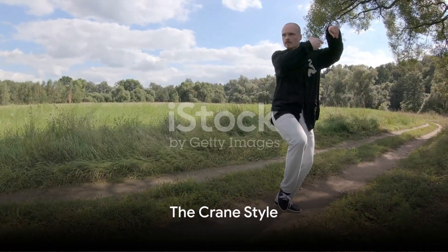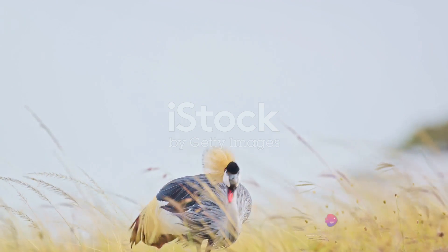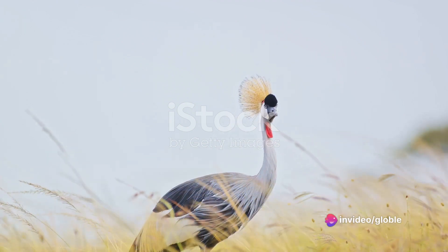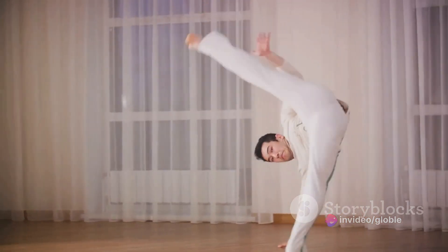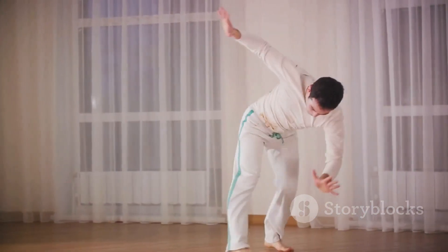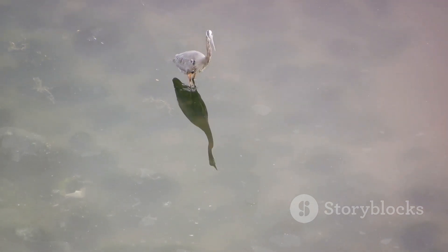Then there's the crane style, a stark contrast to the tiger. It's elegant and graceful, just like the bird it's named after. Practitioners of this style are known for their agility and finesse, focusing on balance and evasion rather than brute strength. Think of a crane standing on one leg, patiently waiting for the right moment to strike.